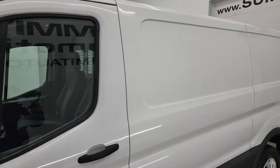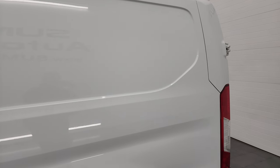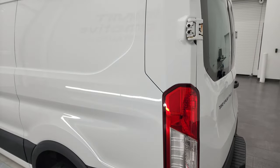Oxford white is the color, and I shoot all my videos in 4K, so if you have HD capabilities turn them on now because it is your best way to check out the quality, condition, options, and of course cleanliness of the van before seeing it in person.